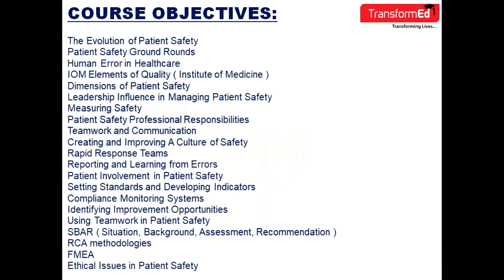The learning objectives of CPPS include: the evolution of patient safety, patient safety grounds, human error in healthcare, IOM elements of quality, dimensions of patient safety, leadership influence in managing patient safety, measuring safety, patient safety professional responsibilities, and teamwork and communication.